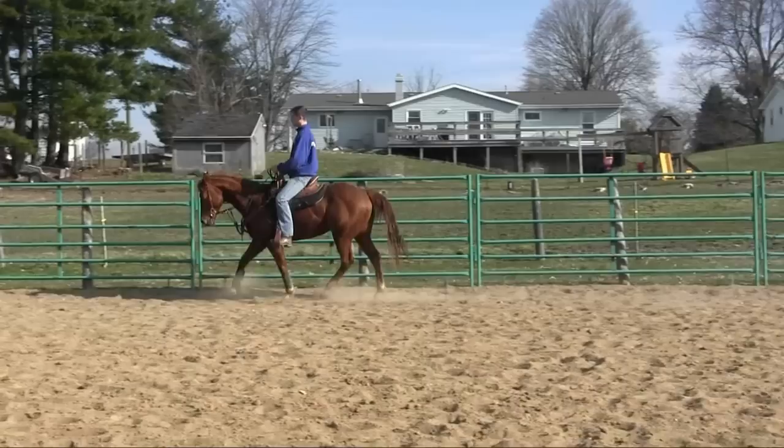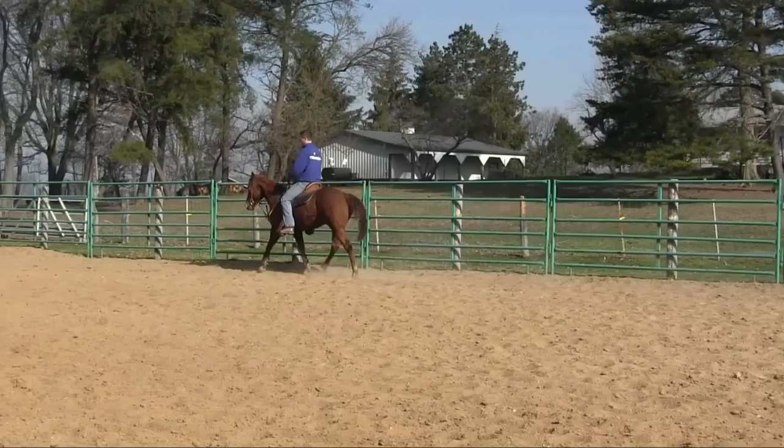Conformation is a general term that includes mostly structure and balance — how the parts of the horse fit together and make one whole. The overall health of the horse is affected by conformation in the sense that horses that are structurally sound, meaning they're not likely to get lame, are more likely those that have straight legs and have good balance and conformation.